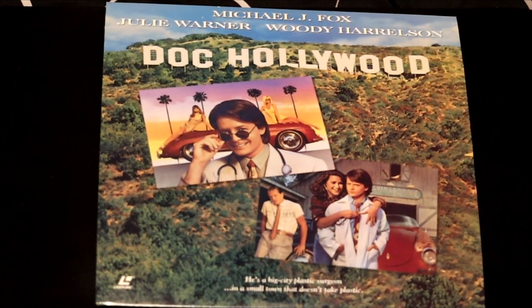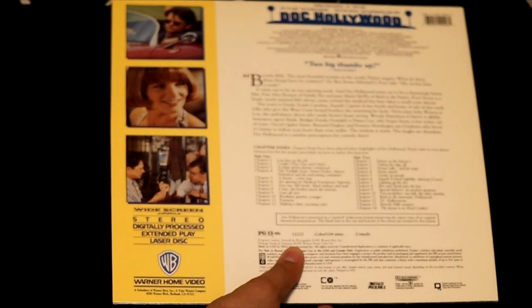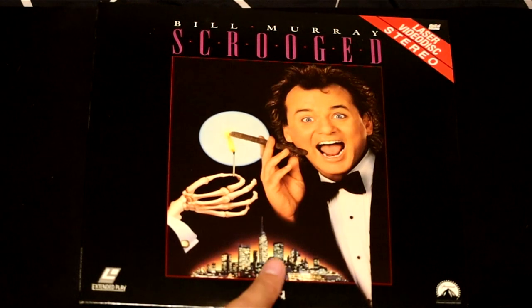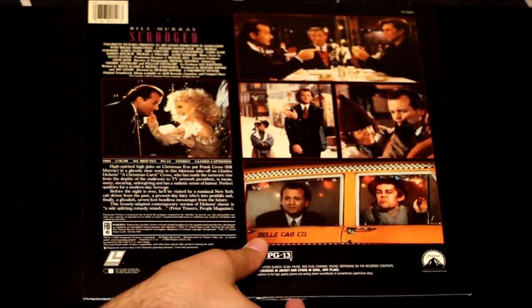Michael J. Fox in the movie Doc Hollywood — after the Back to the Future fame, he did this film. Two big thumbs up by Siskel and Ebert. Here's a film with Kevin Bacon called Tremors — another classic. If you're a Scrooge, you should watch this movie — maybe you'll think twice. Bill Murray in Scrooged — the classic Christmas tale is redone by Bill Murray.